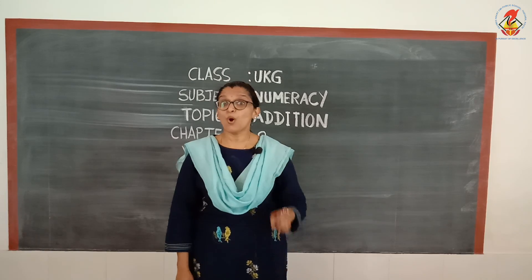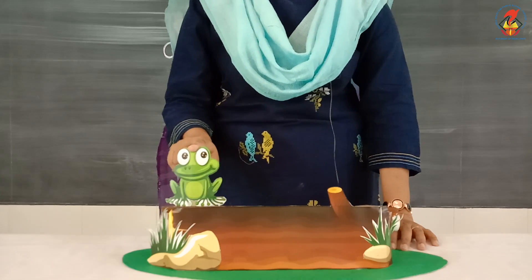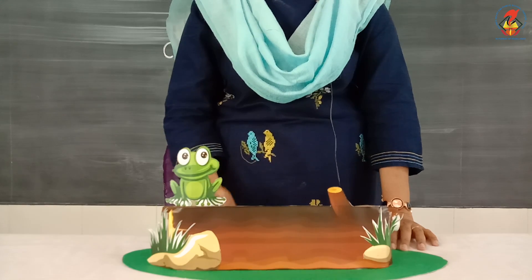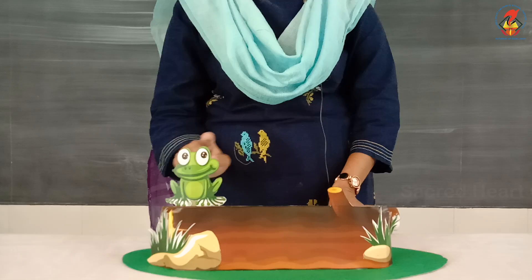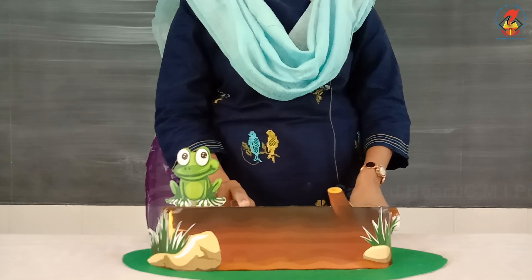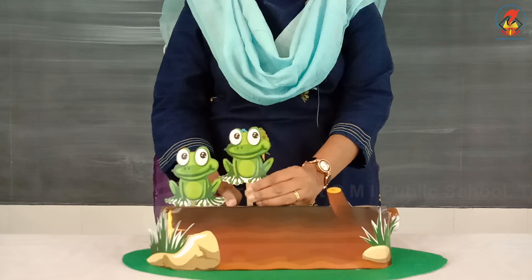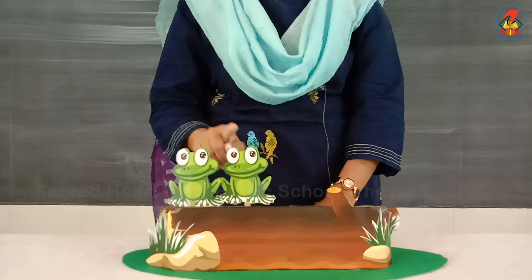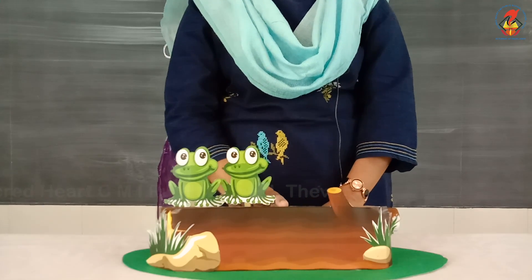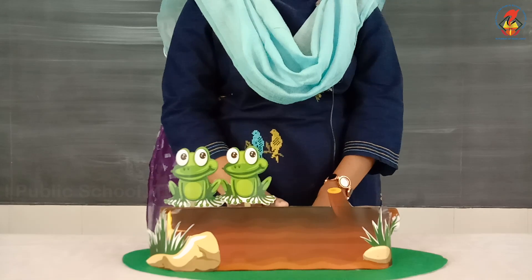One little froggy sitting on a log, and one more came along. How many are there altogether? One, two — two little froggies sitting on a log!